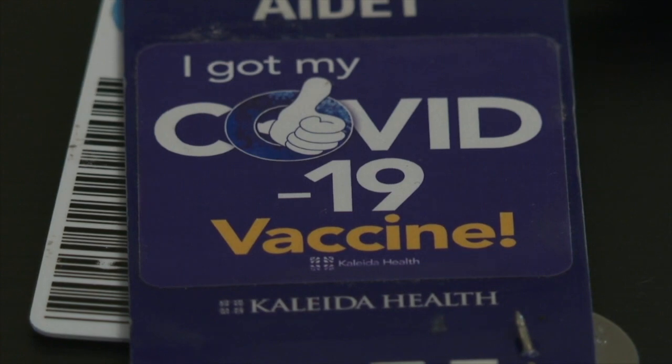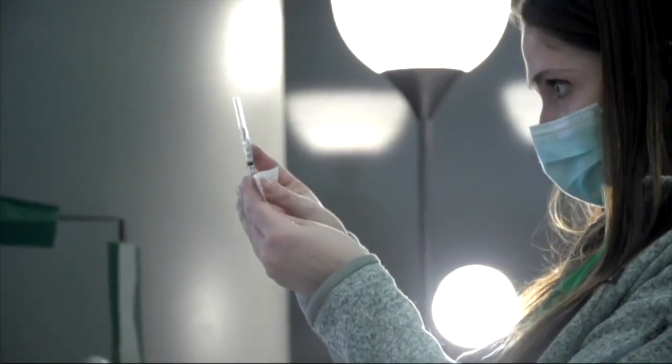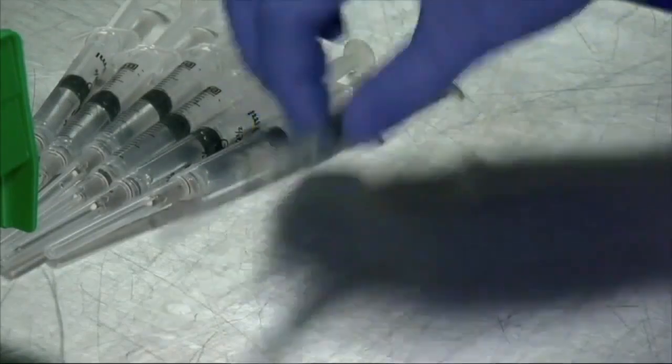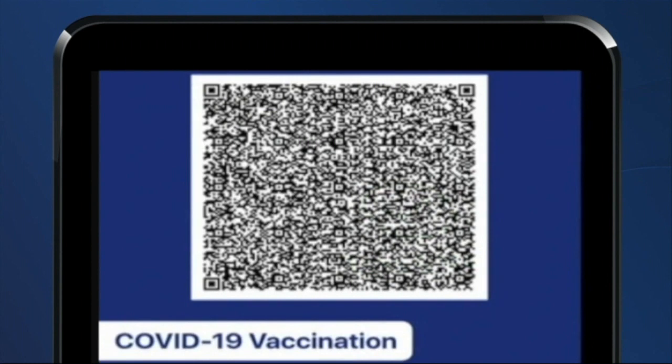Esford received her vaccine at Buffalo General Hospital, which is not a state-run site. It's why the state says she could be having issues. According to the governor's office, all New York State vaccine administrators are supposed to submit vaccine data to the Department of Health. The state says it is working to ensure compliance, but it's the responsibility of the vaccine administrator to fix any issues.